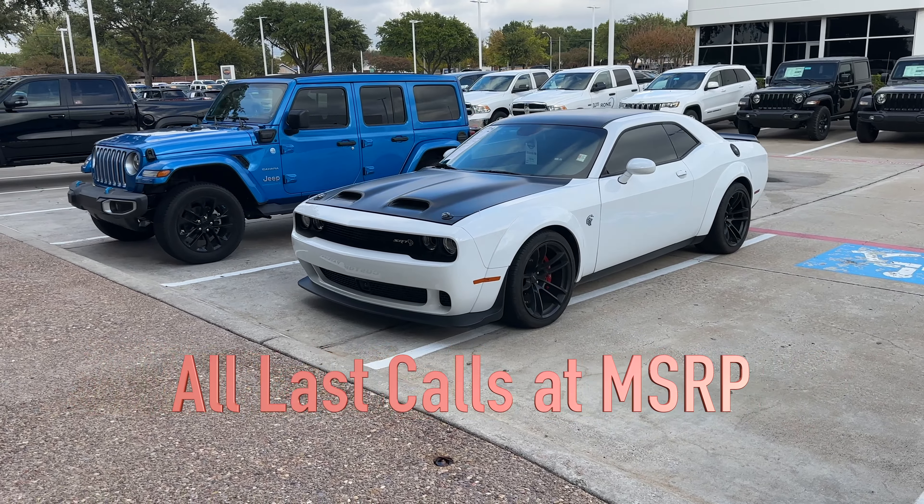The reason I'm here is I was planning to order the Hellcat Jailbreak on the Last Call. For those of you following this, you already know that 2023 is the last edition of these cars - there are some special edition cars. I was planning to order a Hellcat for myself, and this is the only dealership that actually agreed to sell me one at MSRP.